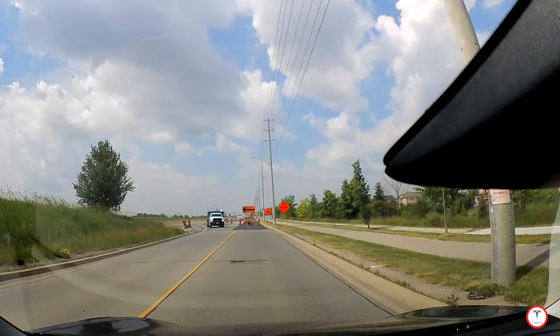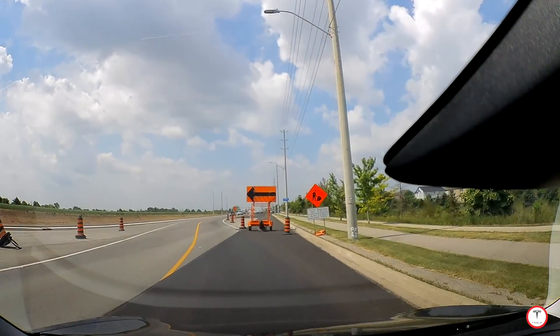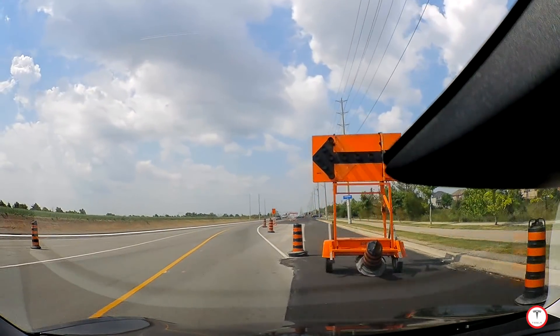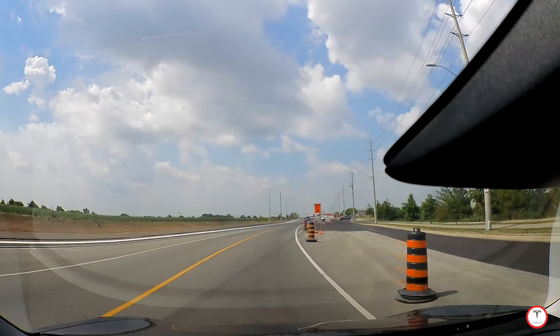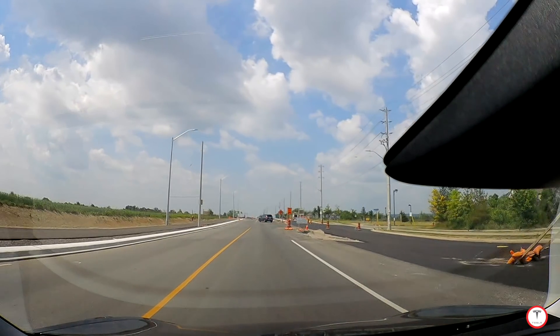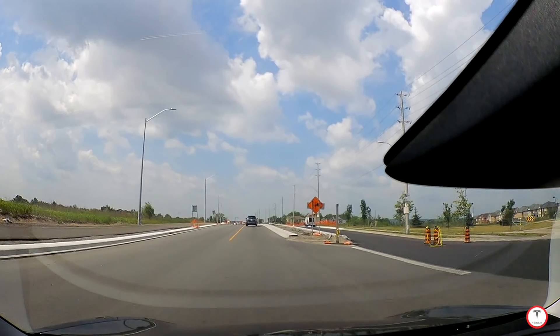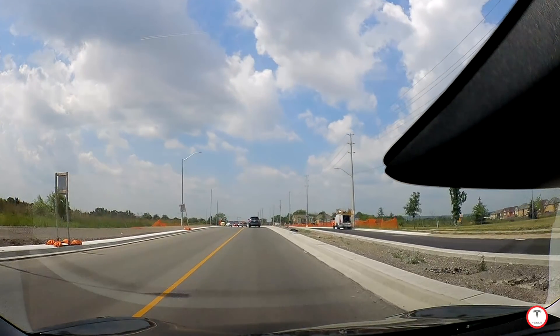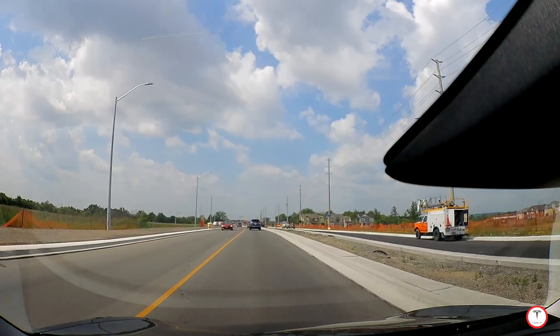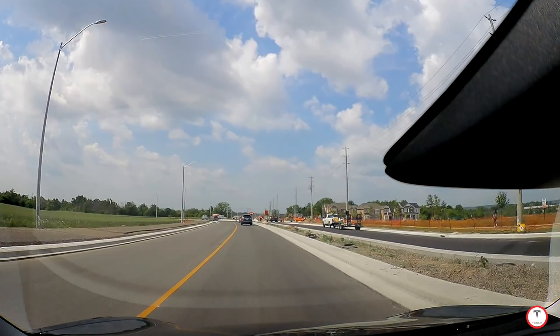Okay, now it's on. The car is slowing down. It's a construction zone, and now some cars are merging so it's going to slow down. Up here is construction of a new roundabout, and last time I came through here and tried it out — I didn't film it — it didn't do too hot. Let's see how it does.